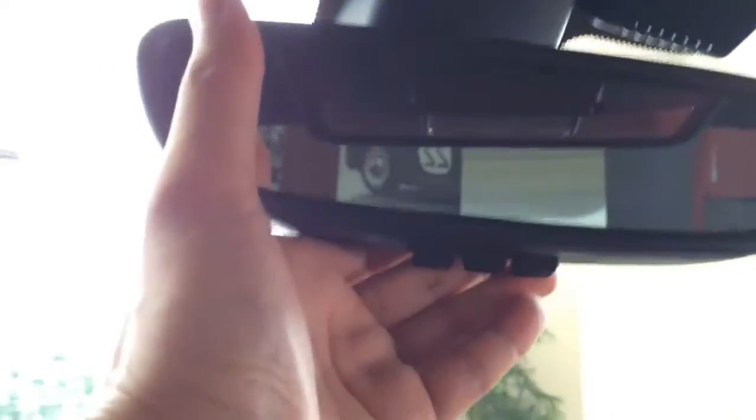Here you have your light and universal garage door opener.